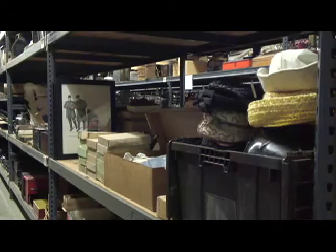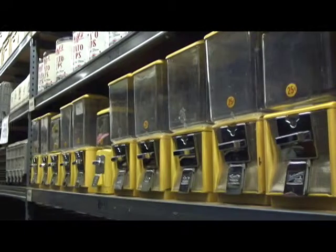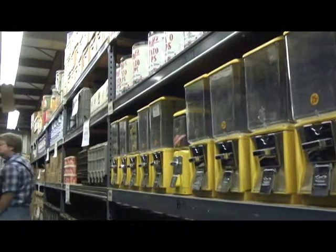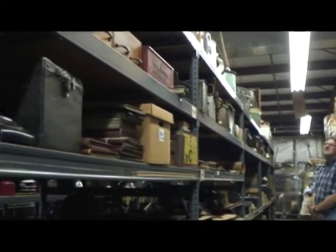This is where we house and do all the purchasing, restoration, and design for all the antiques that we use in the Cracker Barrel stores around the country. There's probably 100,000 items in here right now, so when we have a store coming up, we'll come up with the themes that we want to put in that store.